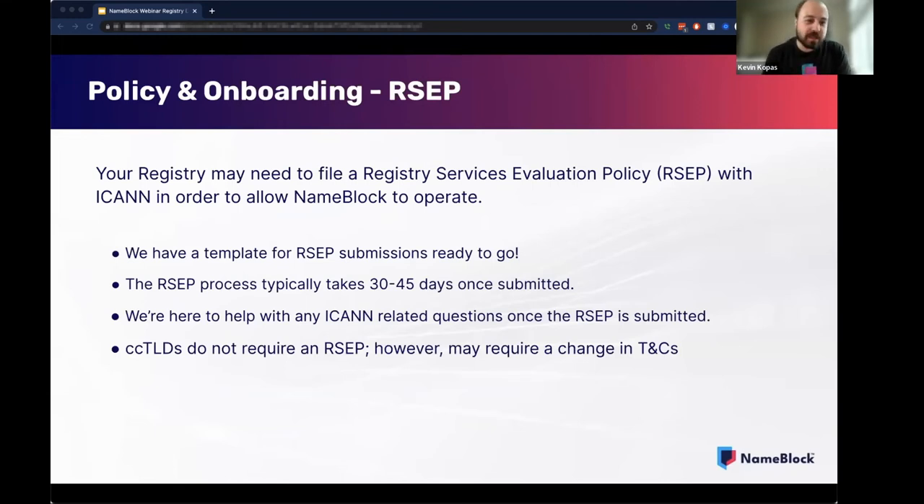More on ICANN policy — what about an RCEP? More than likely, your registry is going to have to file an RCEP if you would like to onboard NameBlock. It's a really simple RCEP. We actually already have a template ready to go. Once that template is submitted to ICANN, it's going to take roughly 30 to 45 days. If there are any ICANN-related questions, we're all very versed in ICANN policy. We have not yet submitted the RCEP template to ICANN, but ICANN has already taken a look at it and given us their sign-off that it looks good. We're not anticipating any issues there, and we're going to be there to help with any ICANN-related questions that might come up.